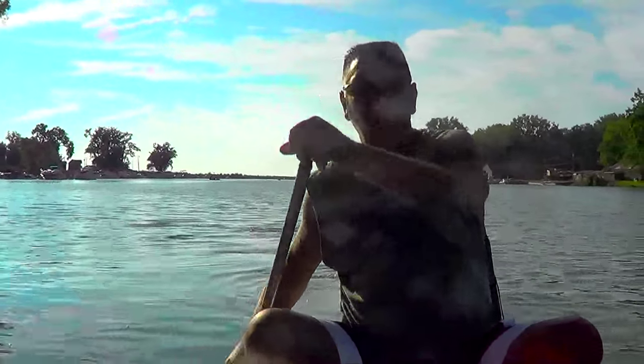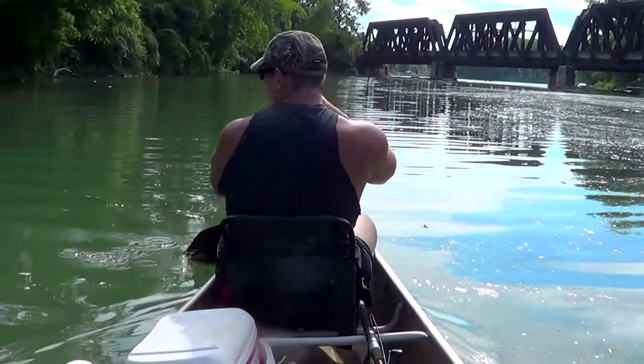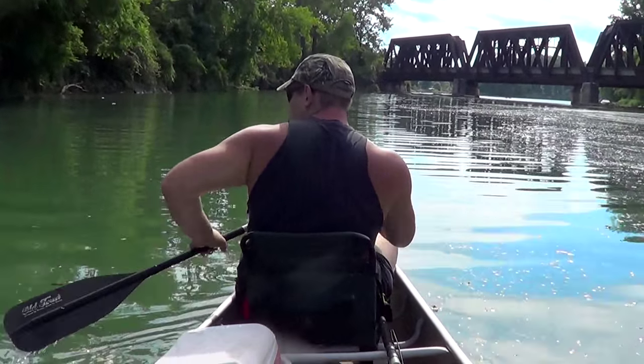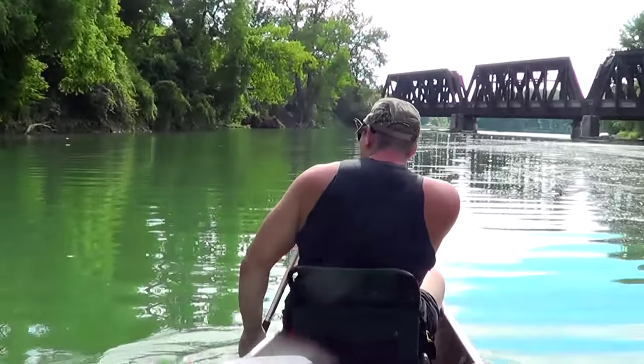Let's see if we get some catfish today, Mike. Well, today we're heading out to try for some mid-summer catfish, out for some channel cats. Usually summer ain't the best time to get them, but it's been a while since we've been out fishing, so I figure we'll give it a shot.